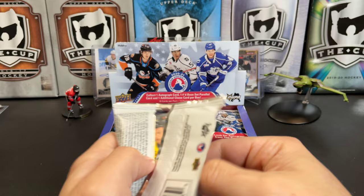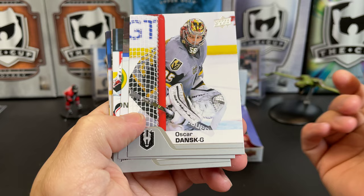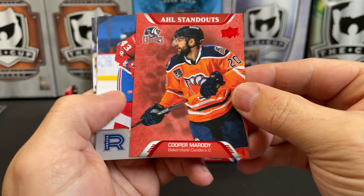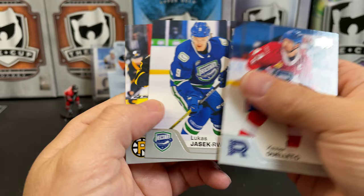Not many of these have very high value on the secondary market, so if that's your thing, maybe a product you'll want to avoid. Oscar Dansk, Cooper Marodi, Dylan Simpson. There's Ryan Poehling, Alex Petrovich. There's a star rookie of Damian Giroux. There's a red parallel, I'm guessing, of AHL Standouts — there's Cooper Marodi. Xavier Ouellette, Lucas Jacek, and Oscar Steen.